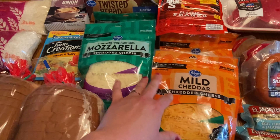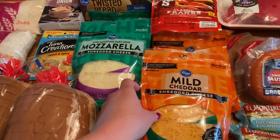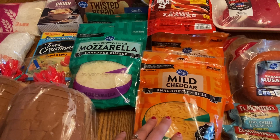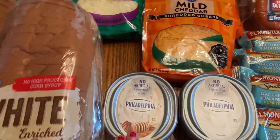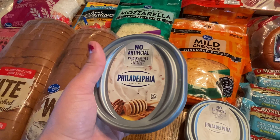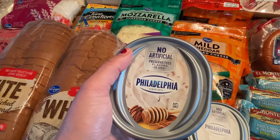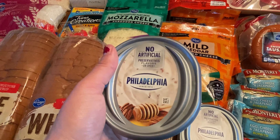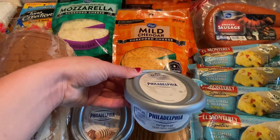Two packs of mozzarella cheese and two packs of shredded cheddar cheese. We really enjoy this with baked spaghetti and tacos and other things, so it's always good to have just an extra on hand. We have a pack of the honey pecan cream cheese — this stuff is so good, it reminds me of something at Panera. Then we just have another container of regular cream cheese.